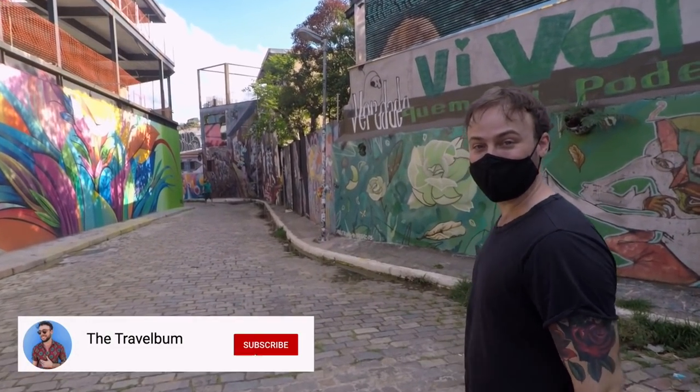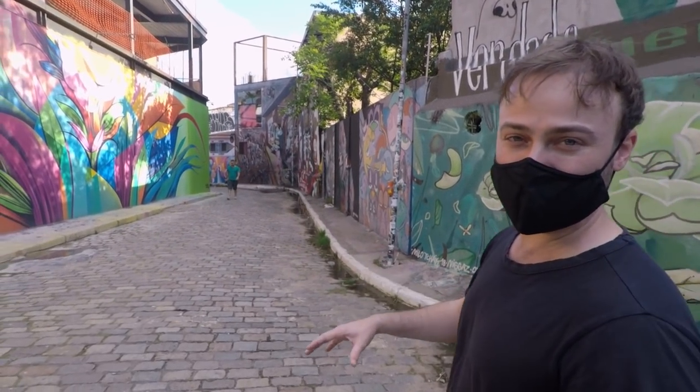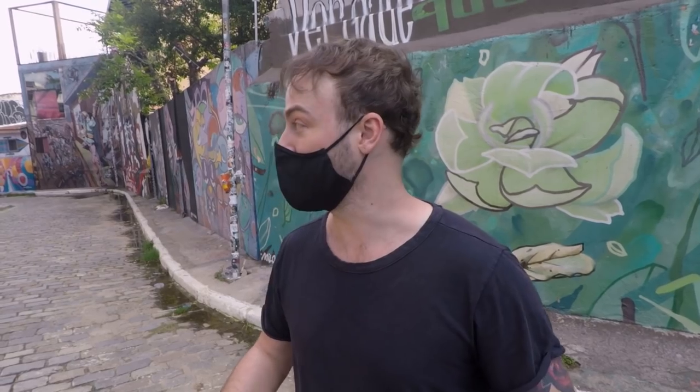Look at this — everywhere you look there's music playing. This place is so lively. The art here changes all the time; it's not the same as it was last year. Constantly, artists are coming here and changing things up. It got its name Beco do Batman because in the 80s, when it started, there was a huge mural of Batman and that's when all of this began.